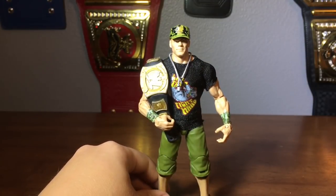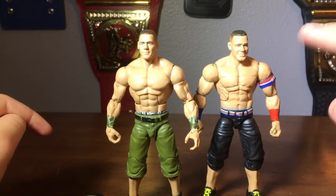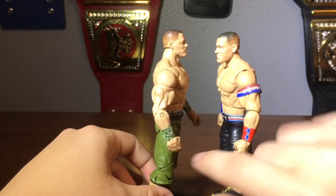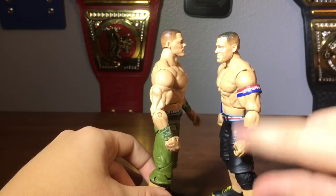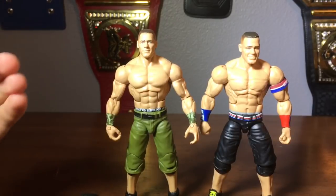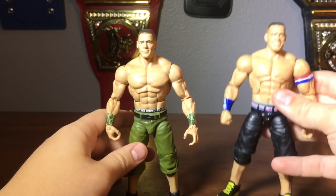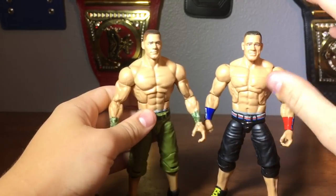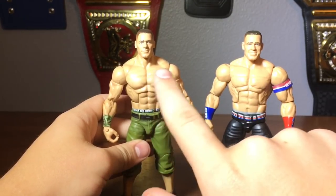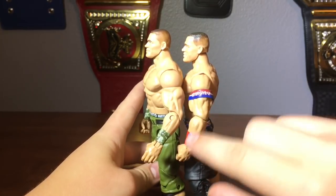Let's compare him with one of the newer Cenas. I'm comparing the WrestleMania 34 with the Elite Series 50 John Cena in red, white, and blue. It's pretty funny — John Cena has always represented America. As you can see, they are completely different figures. They definitely changed the torso. This one is a lot more shredded; this one is bigger and taller, with larger arms.